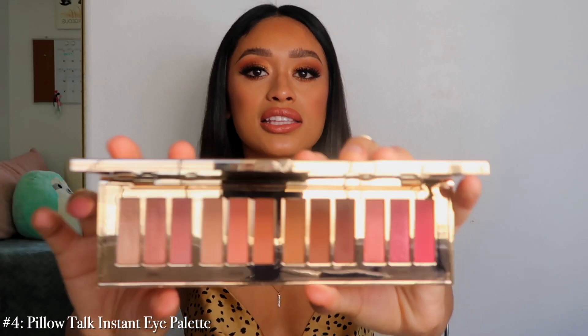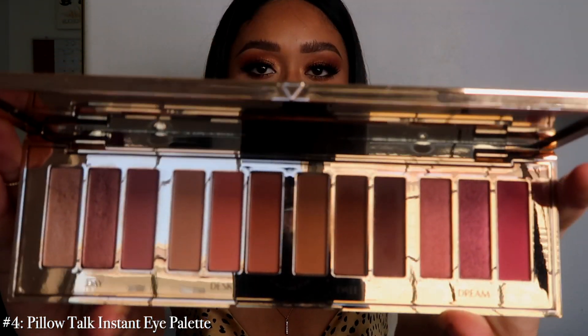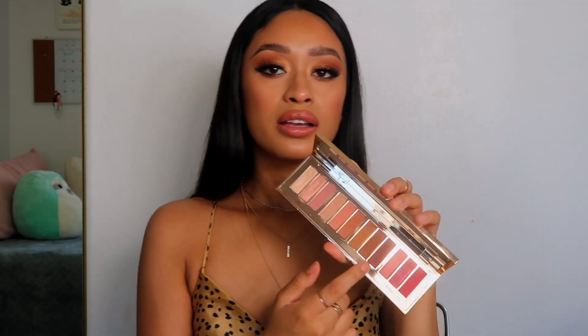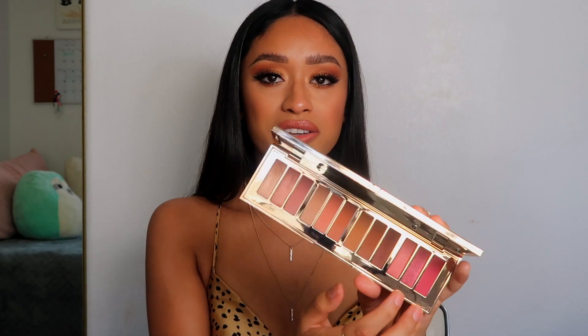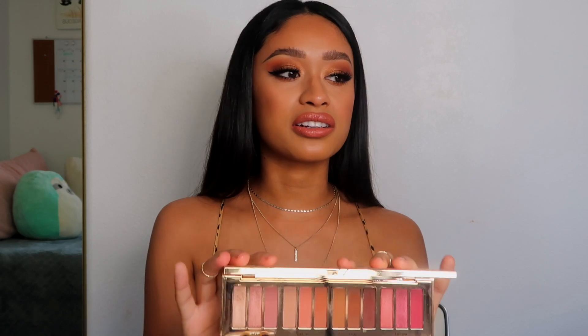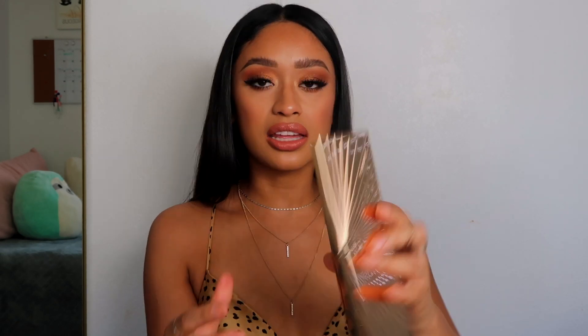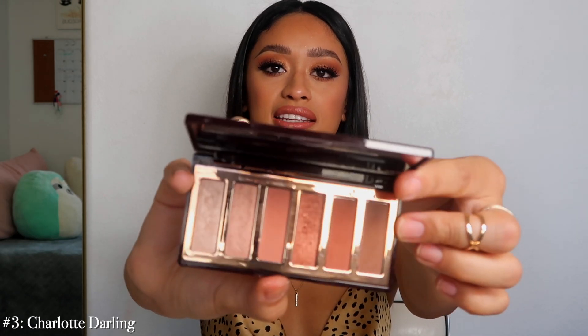Number 4 is the Pillow Talk Instant Eye palette. This one is just so so pretty — I love the arrangement of colors, they're nice pinky warms. I love the choice of mattes you get, and I love how there are 12 shades — it's super lightweight and very luxe. Even though I'm allergic to the pinker shades, I still really really love these colors and just use them with a base. I talked about it in some previous videos if you want to check it out.